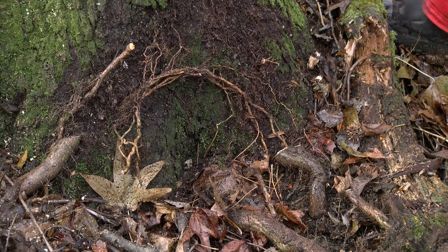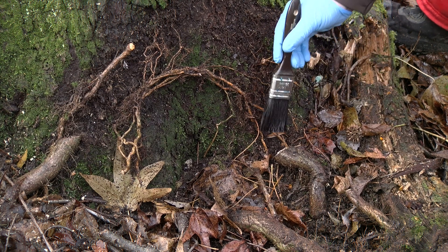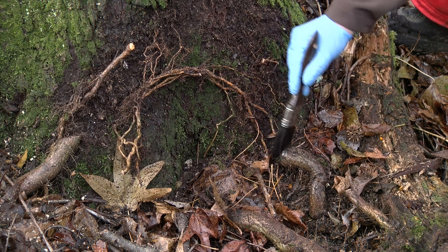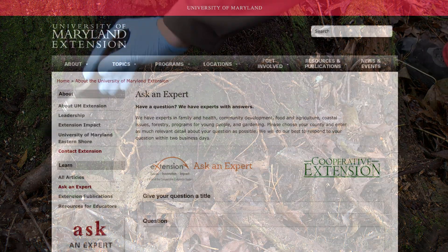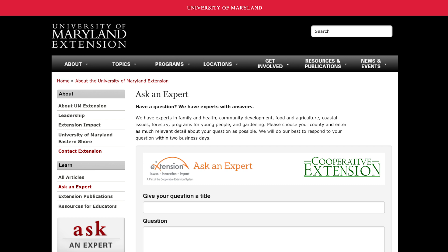You can also use this method in conjunction with the wick herbicide treatment, where you run a wick saturated with herbicide over the cut area to decrease the chances of the vine sprouting further. For more information regarding types of pesticides to use and correct application, contact your local University of Maryland Extension office.